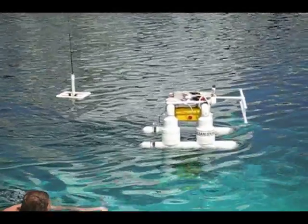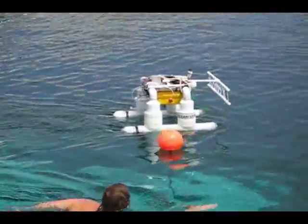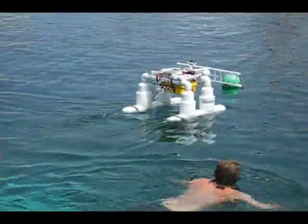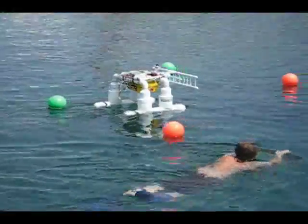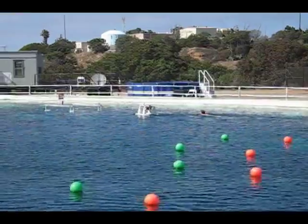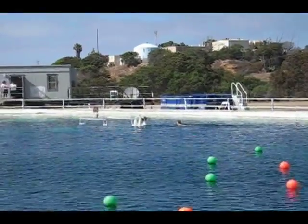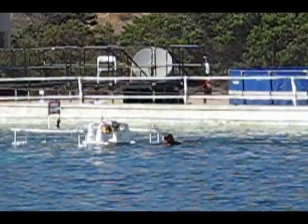Back in 2008, we set out to tackle the problem of how to navigate an autonomous boat through a course of colored obstacles. Our first attempt, shown here, was appropriately named the Slug. It relied on a combination of waypoint navigation using GPS and dead reckoning using a digital compass.